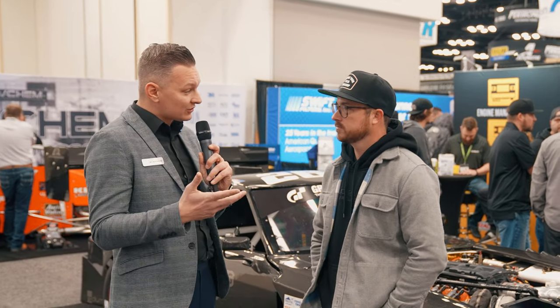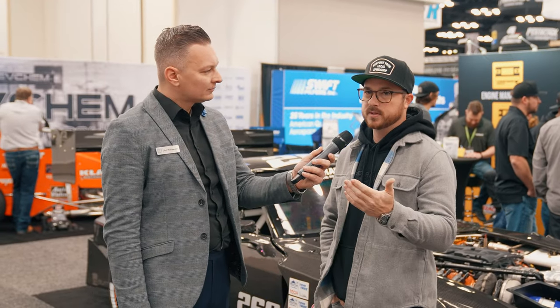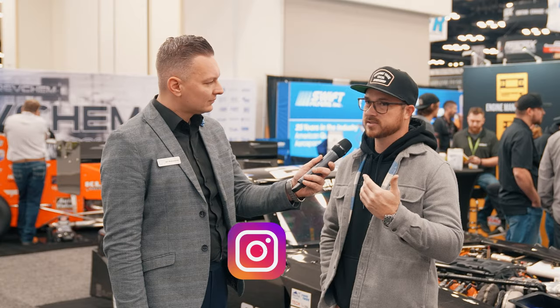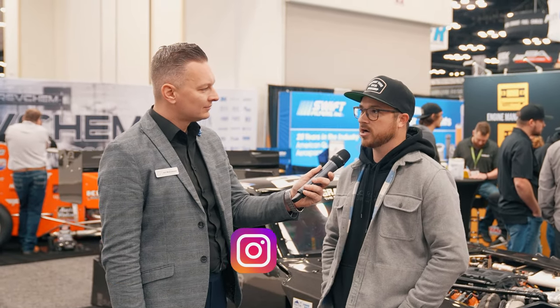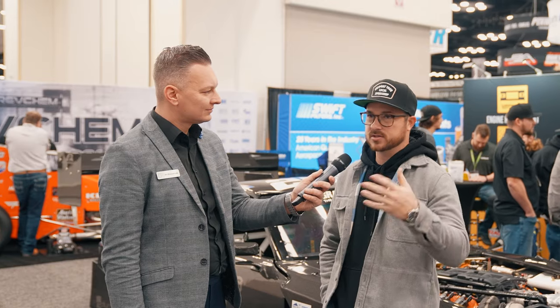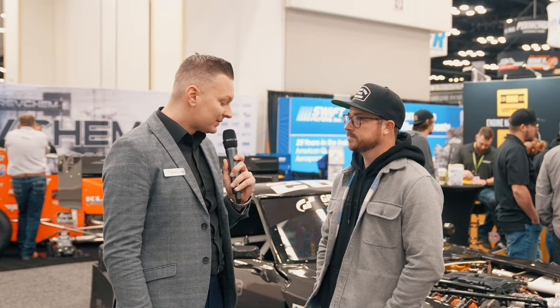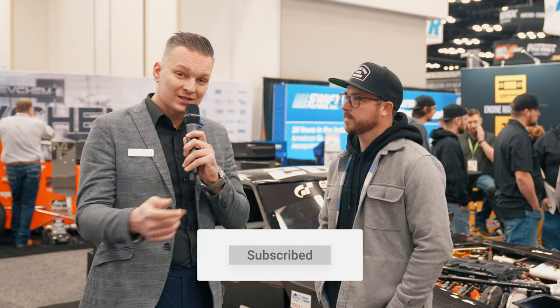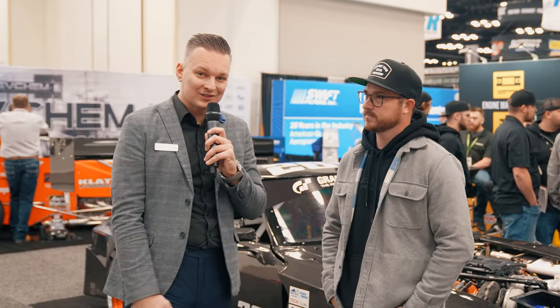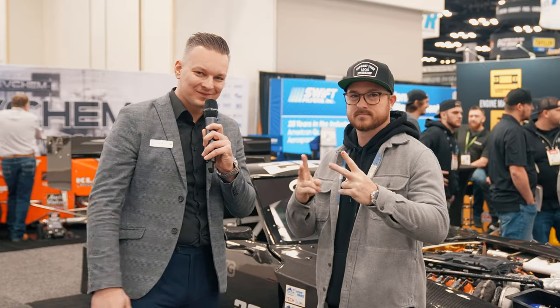If our audience wants to find you on social media, what should they look for? Our shop account is @attackingtheclocracing on Instagram and my personal one is @seanb26. You can also check out attackingtheclocracing.com for bookings and services. Awesome, thanks so much Sean — appreciate the time. Make sure to like, subscribe, and comment below if you have any questions. We'll catch you on the next one, thanks!